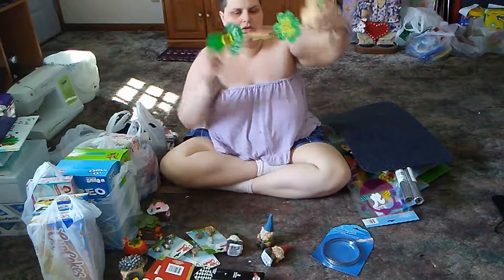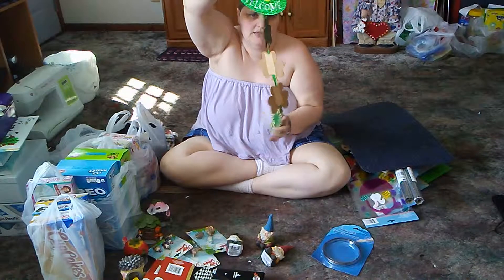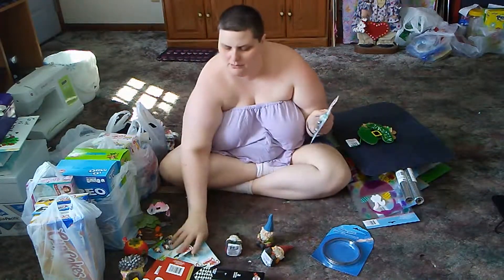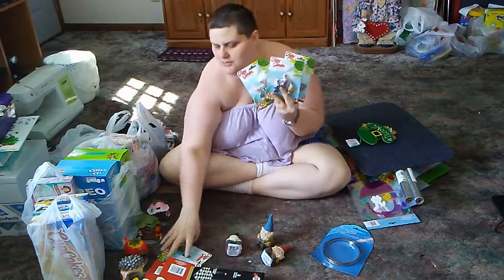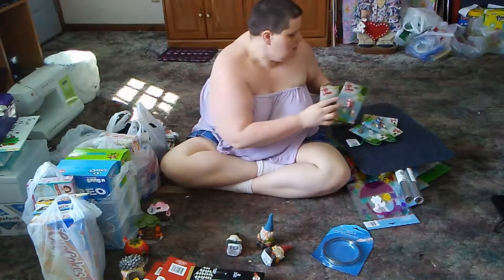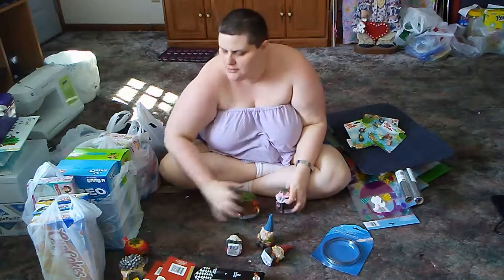I got this St. Patrick's Day thing that I'm thinking about taking apart and making something out of for one of my videos. I got some different fairy garden items — just like five different ones.